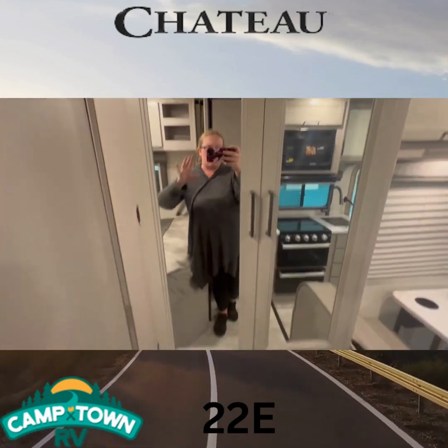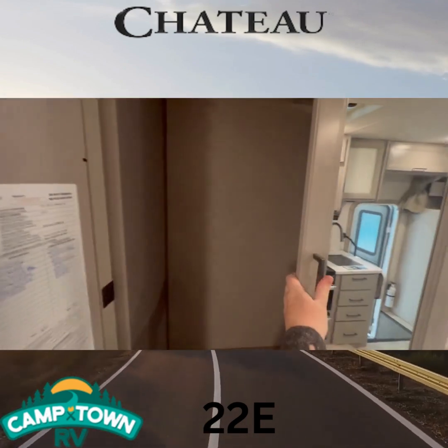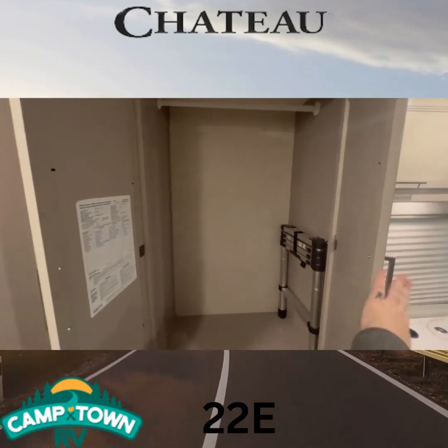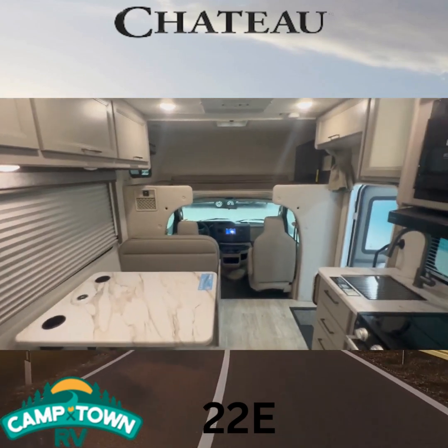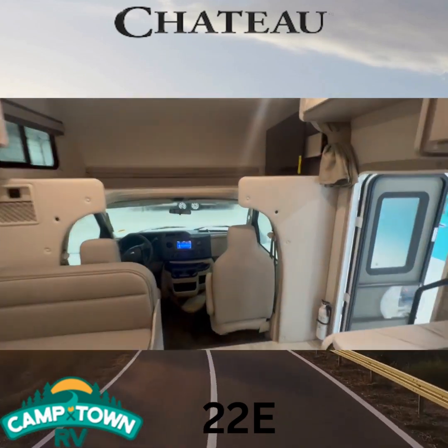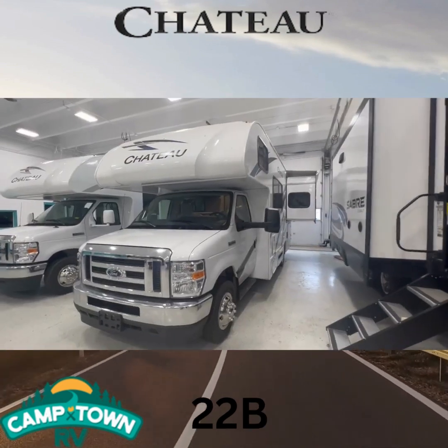We've got your closets here with a drawer underneath and lots of closet space for all your goodies and clothes. You've also got the step ladder there too if need be. And that is the 22E — let's check out the 22B.